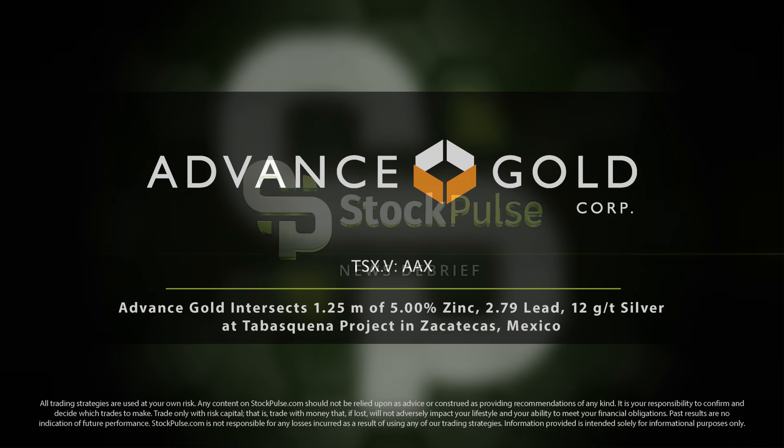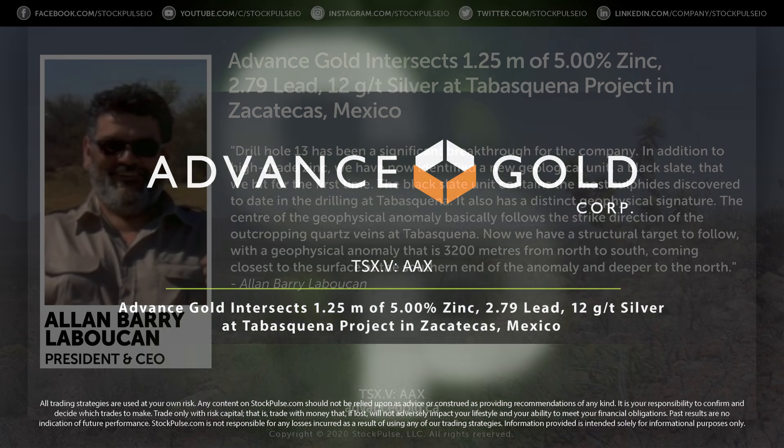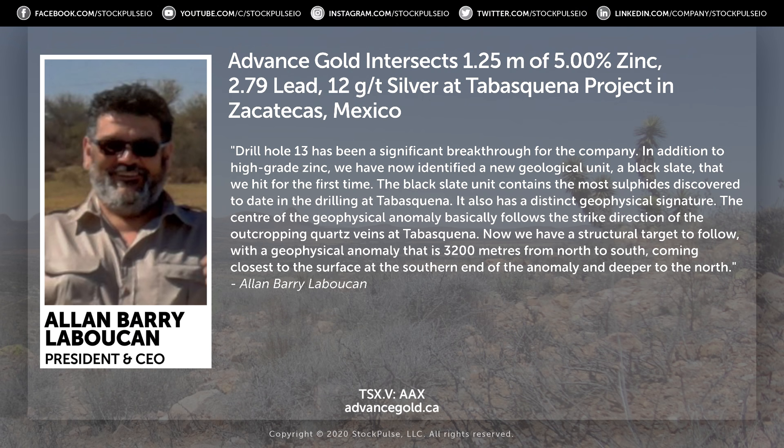Advanced Gold has been in the news recently. Advanced Gold trades as AAX on the Toronto Venture Exchange. They have gold, zinc, lead, and silver intersects at the Tapas Quina project in Zacatecas, Mexico. With me now is CEO Alan Barry Labakam. Thanks for the time — this one got you halted. Let's run through the highlights.